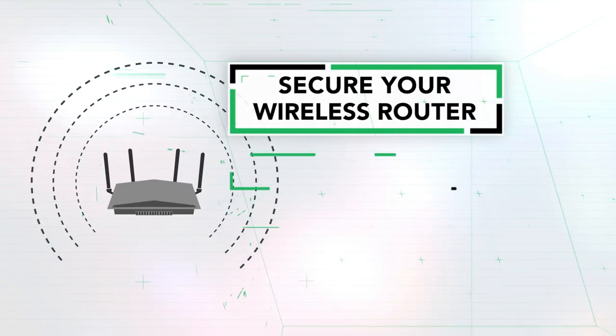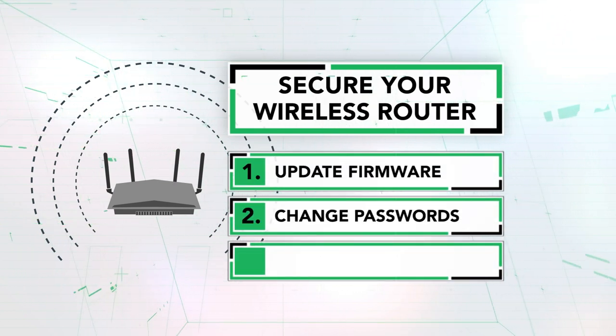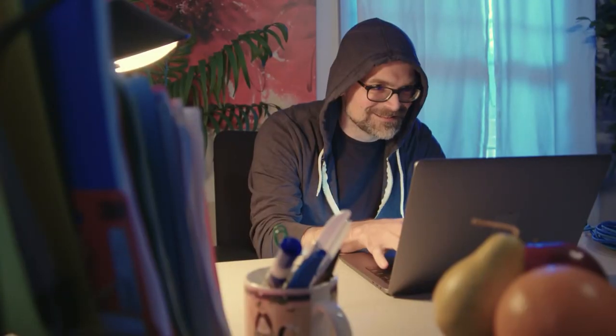So to summarize: the firmware needs to be updated. Second, as soon as you buy the router, change the password immediately. And third, make sure that the remote access feature is turned off because it's mostly for businesses. Thank you so much, Maria. Remember, secure your router and shut the door on unwanted guests.